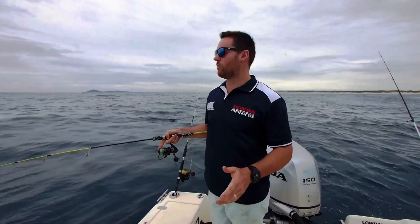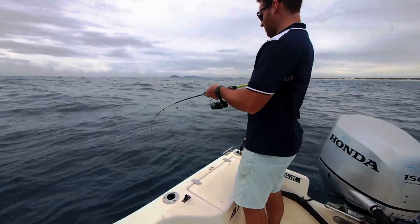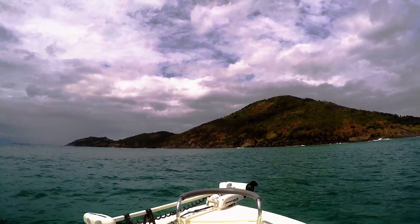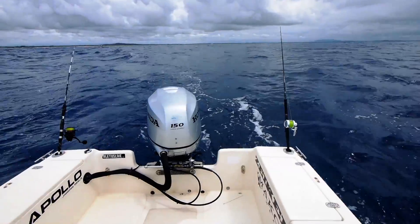So we've come out, we've found a nice school of bait. We're just going to drop the bait jig in, get some liveys, and then we're going to head to a few different spots and see what we can pick up. With word on the radio that Marlin could be around, we decided to change our technique and slow troll larger baits. It didn't take long for something to happen.